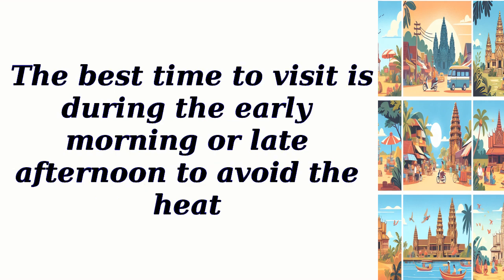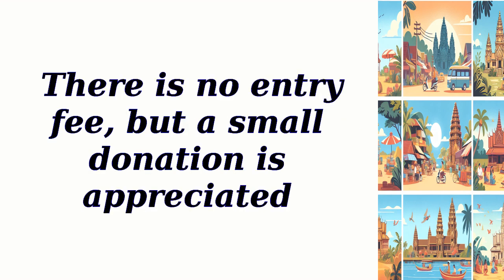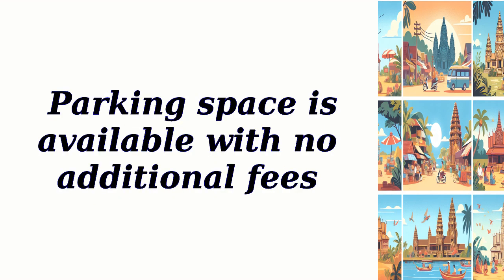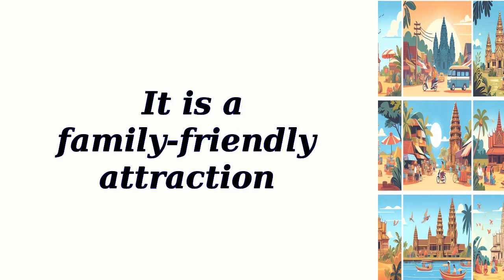The best time to visit is during the early morning or late afternoon to avoid the heat. The temple is open from 7 a.m. to 5 p.m. There is no entry fee, but a small donation is appreciated. Parking space is available with no additional fees. Reservation is not required, and pets are allowed in the outdoor areas. It is a family-friendly attraction.